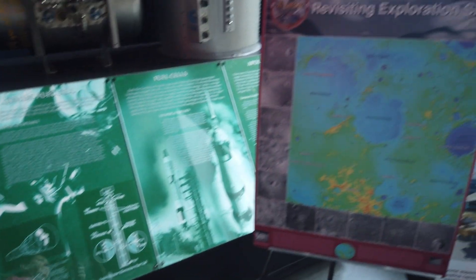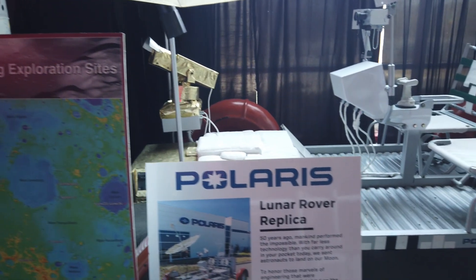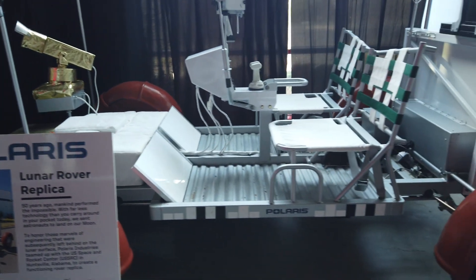Here's the lunar rover. It was built as light as possible.